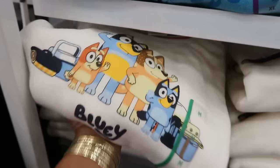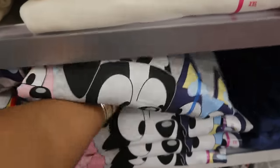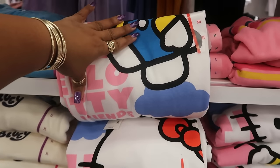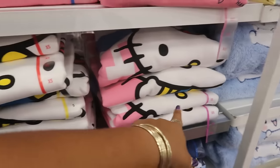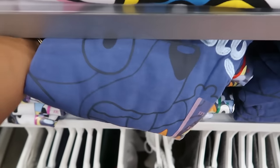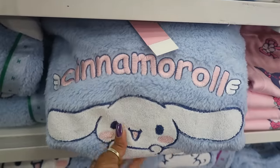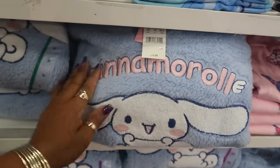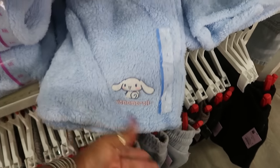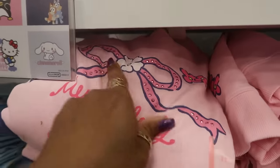The sweatshirts are $22. You've got Bluey right there, a different kind of Bluey right here, a nice big picture, and there's Hello Kitty. These go up to a 2X. Another Bluey — Bluey is taking over! You've got Cinema Row, that's $25 — I think it's because of the material, it's a lot thicker and real fuzzy. You can get the shorts to go with that top for $17. And My Melody and Kuromi with a bow on top.